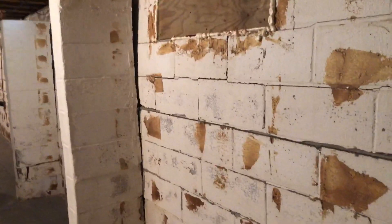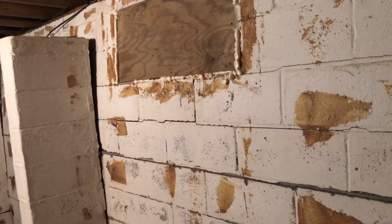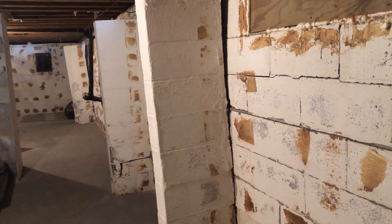I'm Rich from Nolan Engineering and we're inspecting this foundation problem. We have a typical concrete block wall foundation and this rear wall has pushed in substantially.